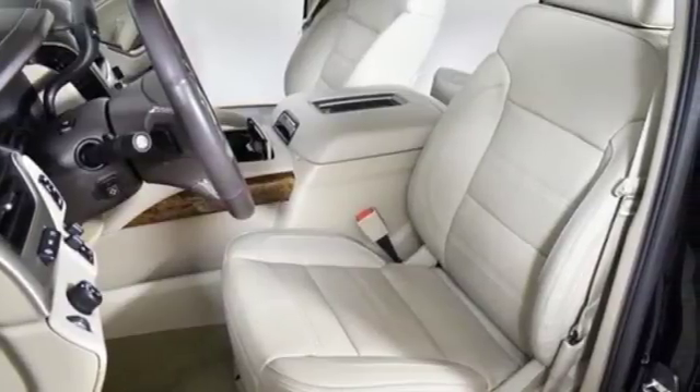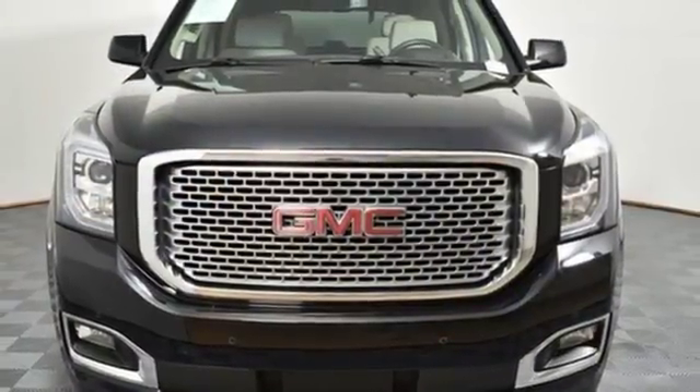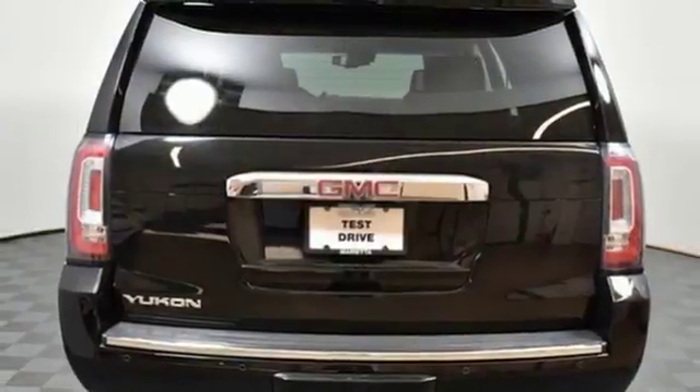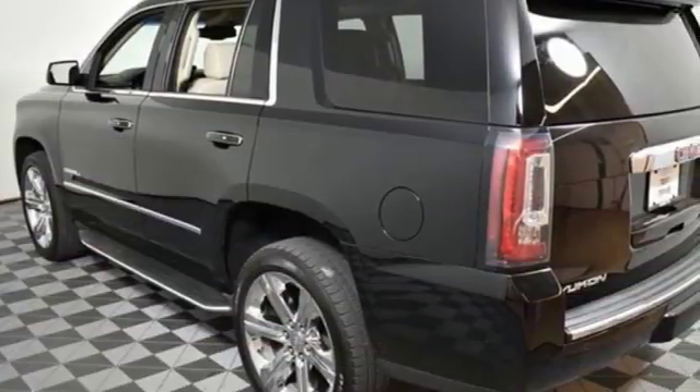Power tilt-down heated mirrors, heated and ventilated leather bucket seats, configurable instrument gauges, doors and push-button start proximity key, heated steering wheel, driver selectable mode, hands-free liftgate, magnetic fluid-filled shocks, and automatic transmission.